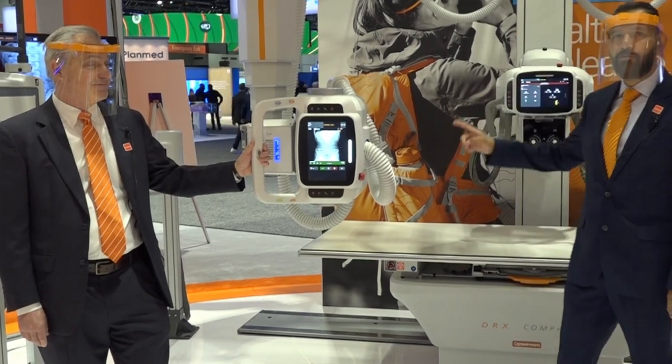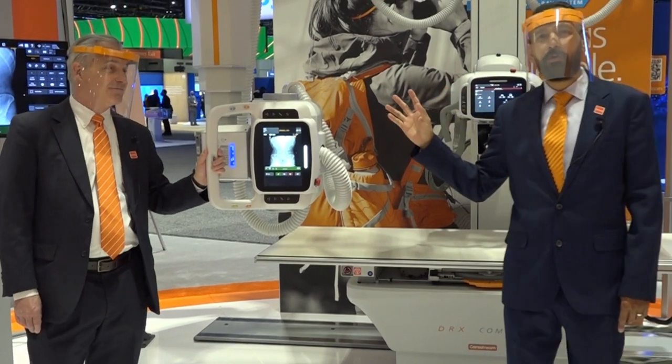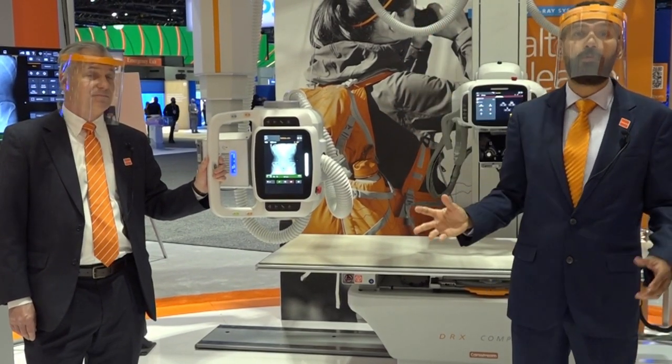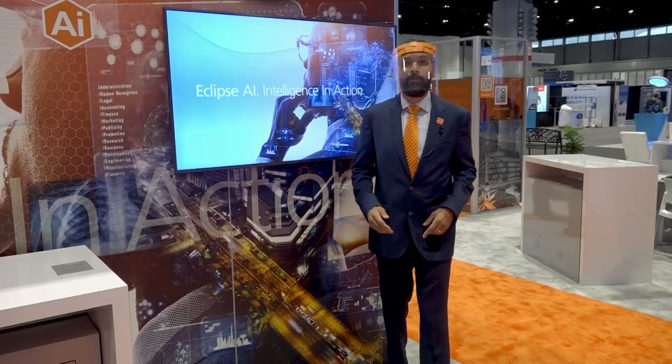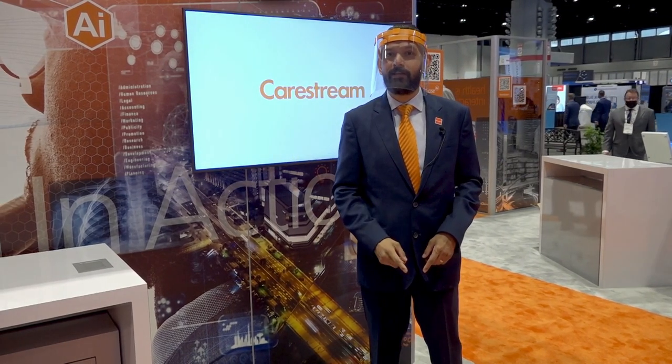Don't forget to tell them about our new floor mount system for Compass. This configuration works great for facilities that can accommodate an overhead tube or don't have the budget for it, and the installation is a breeze. Now we're in our AI showcase where you can see the cutting edge technologies that CareStream is developing with artificial intelligence.